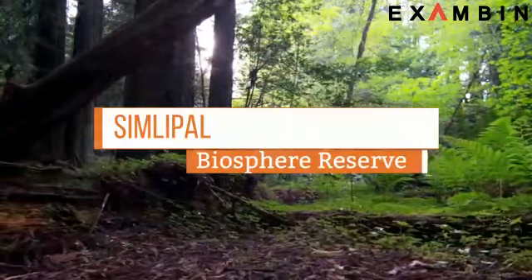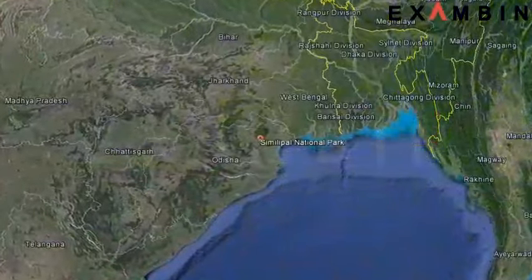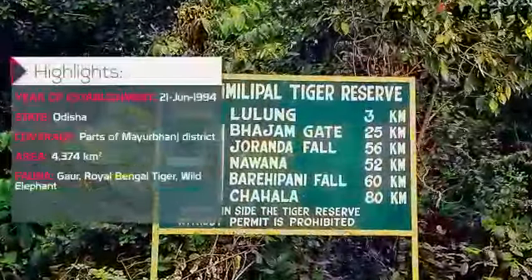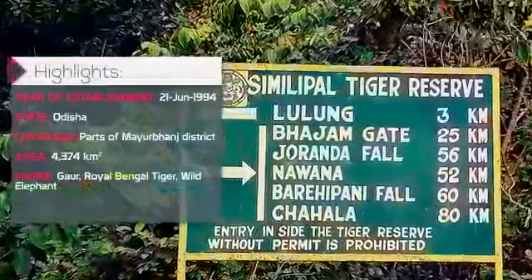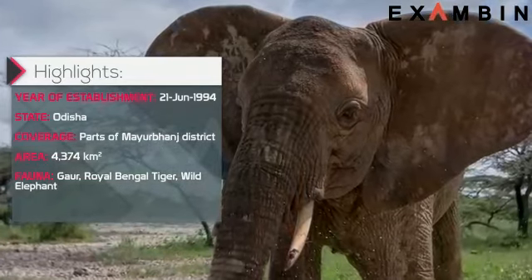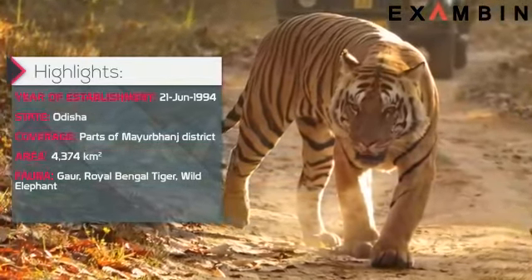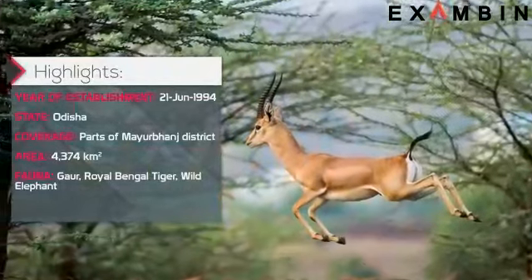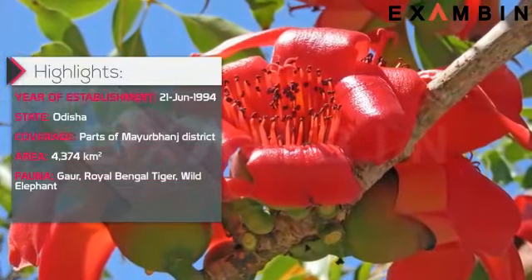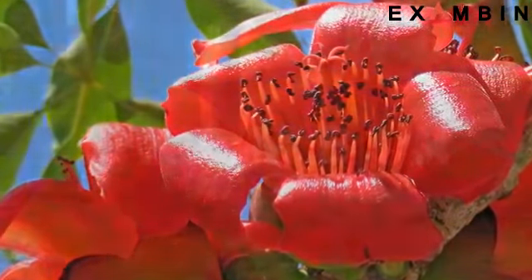7. Simlipal Biosphere Reserve. Simlipal Biosphere Reserve is a national park and tiger reserve in the Mayurbhanj district of the Indian state of Odisha. It was established in 1994. It is a part of the Simlipal-Kuldiha-Hadgarh Elephant Reserve, popularly known as the Mayurbhanj Elephant Reserve, which includes three protected areas: Simlipal Tiger Reserve, Hadgarh Wildlife Sanctuary and Kuldiha Wildlife Sanctuary. Simlipal National Park derives its name from the abundance of simul, i.e., red silk cotton trees that bloom here.